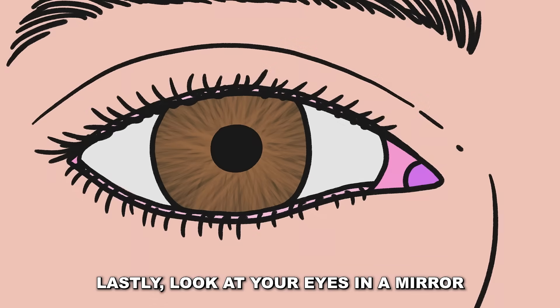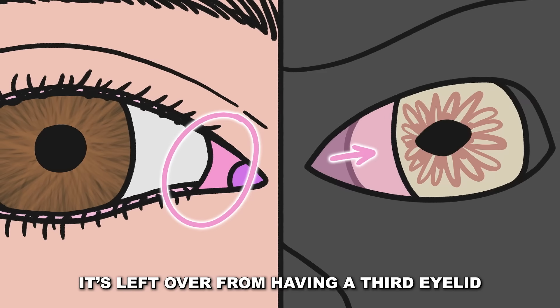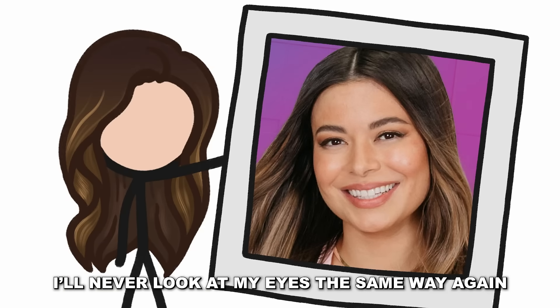Lastly, look at your eyes in a mirror. In the inner corners, see that little pink section? It's left over from having a third eyelid that would blink horizontally. Wow, I'll never look at my eyes the same way again.